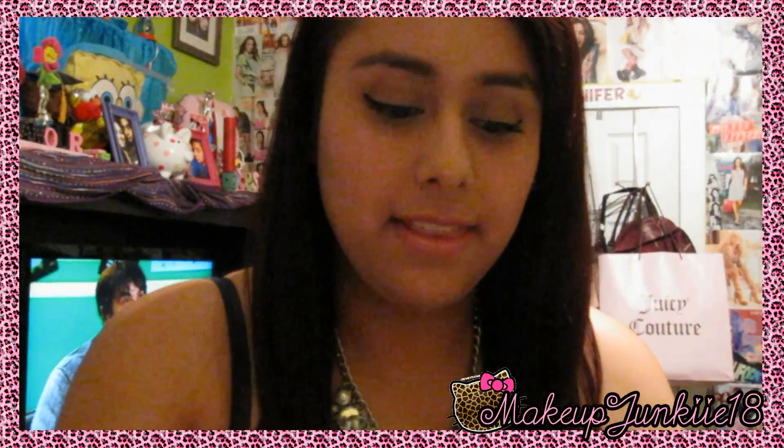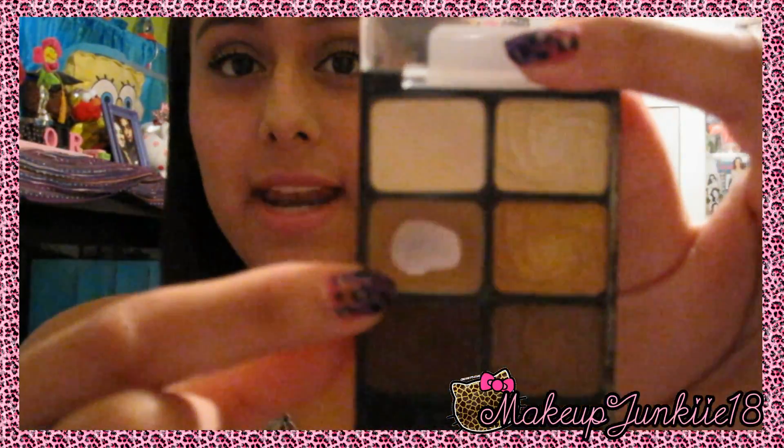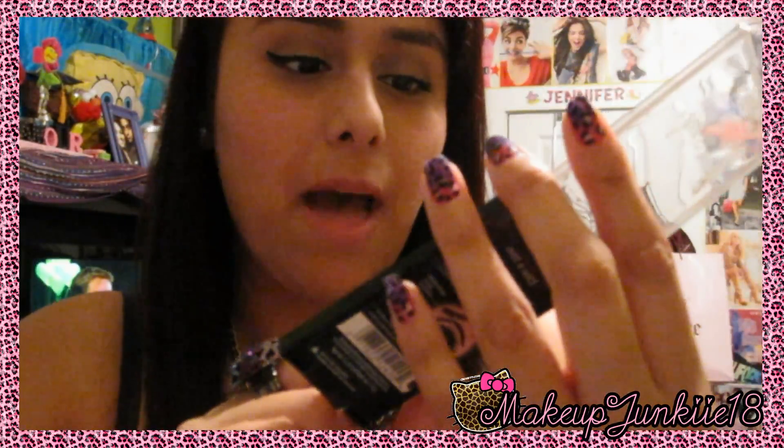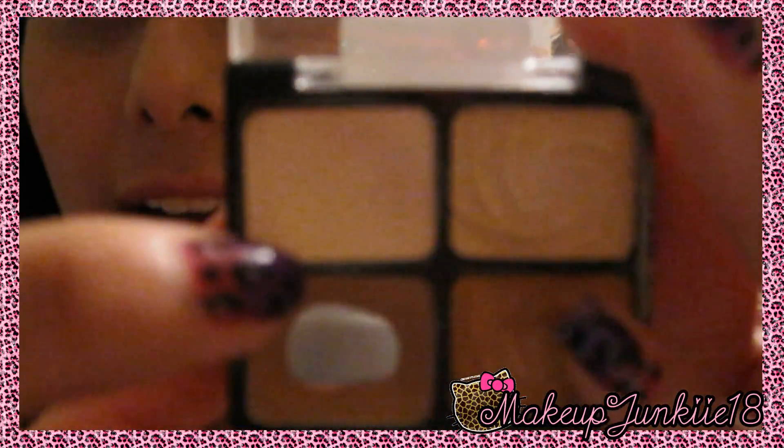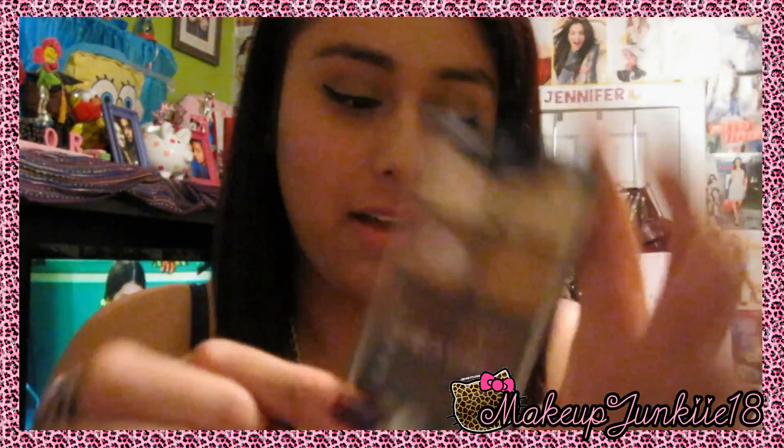The other palette that I also switch around with a lot is Vanity from Wet and Wild. As you guys can see, I use it a lot — I already hit pan in this one and I'm about to hit pan on the highlight one. I love, love, love this palette.